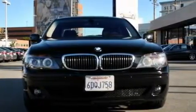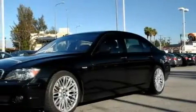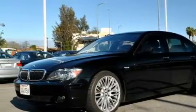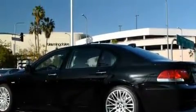Complementing this BMW's contemporary styling is a stunning array of desirable features, which include a heated passenger seat, a power sunroof, a navigation system, a 10-speaker audio system, front parking sensors, Xenon headlights, and this vehicle has just over 22,000 miles.